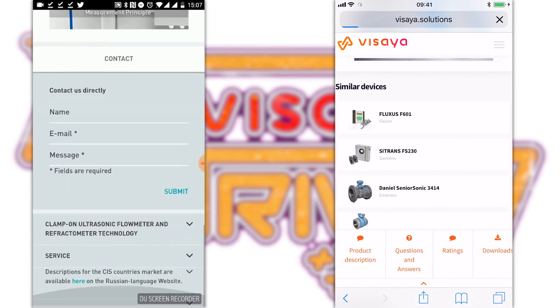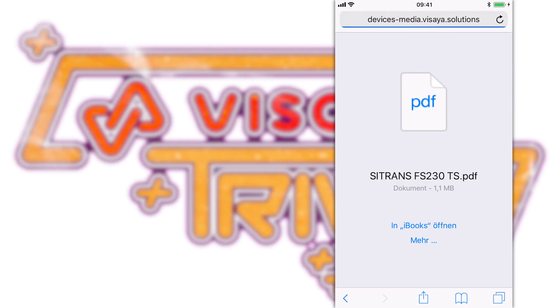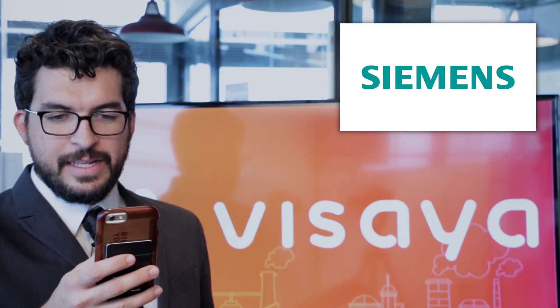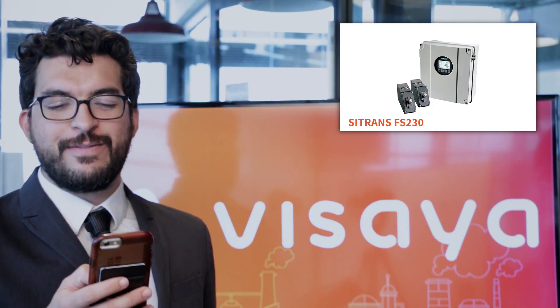Bailey finds the manual. She's asked to look for the next one. She then announces she has her second one. The host confirms: the spec sheet for the Siemens FS230 Digital Clamp Ultrasonic Flow Meter. That's correct!